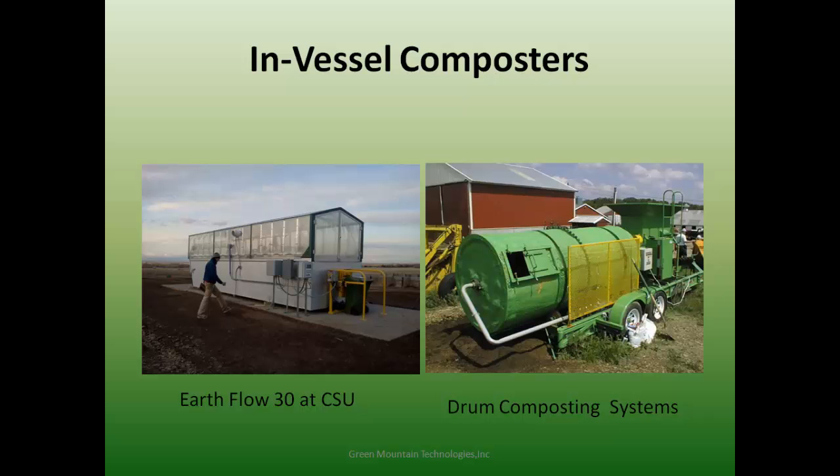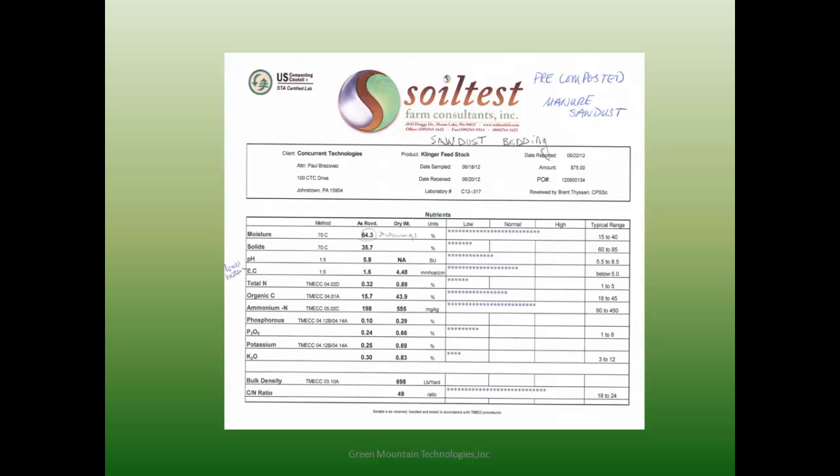Getting down to lab data and the specifics about horse manure as a feedstock for composting: this data is taken from the Fort Meier operation. They were using a pelletized bedding product — sawdust that's been pelletized. After it's been cleaned out of the stable but before composting, moisture is in a good range at roughly 60–65%. pH is a little low due to the acidity of the bedding material.